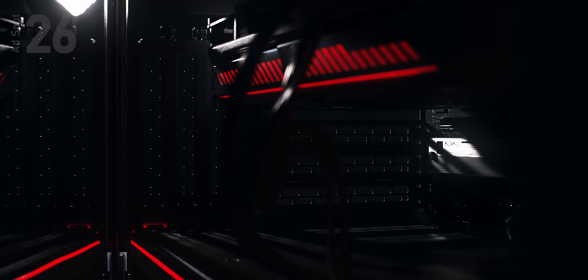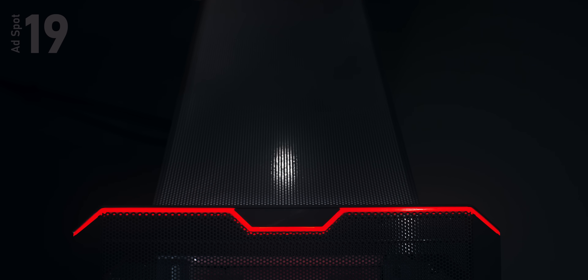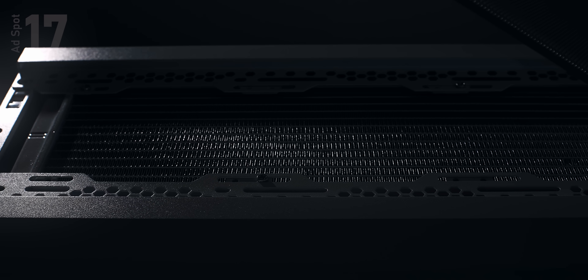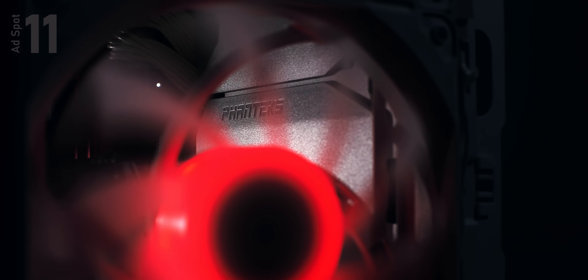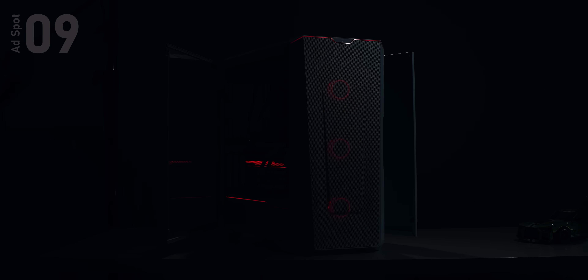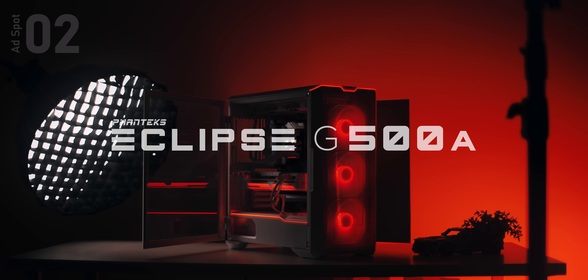[Sponsor: Phanteks Eclipse G500A] The new Eclipse G500A by Phanteks features an all-mesh front, easy front and top access for installation, and optional fanless and bright versions. Open or close the doors to hide your components. Check the link below.